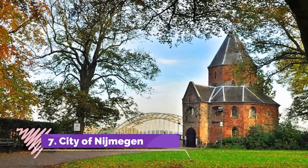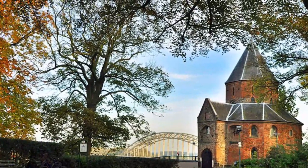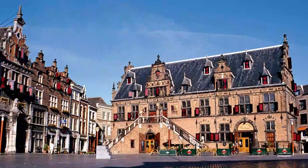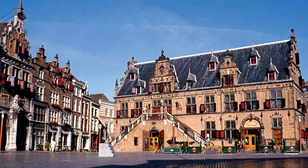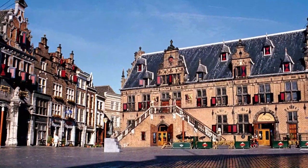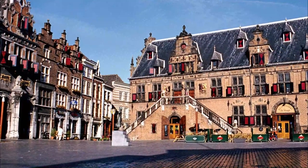Number seven: City of Nijmegen. Nijmegen, the country's oldest settlement and the largest city in Gelderland, is only 7 kilometers from the German border and just 24 kilometers south of Arnhem. This attractive city is situated on the left bank of the river Waal, where the southern branch of the Rhine approaches the sea.